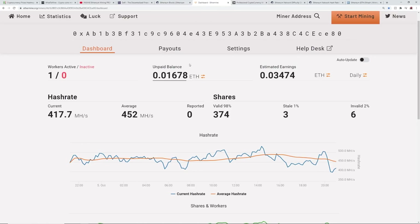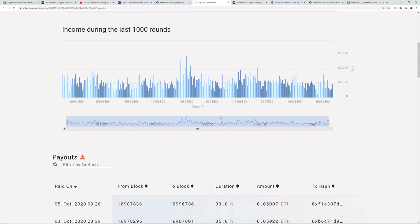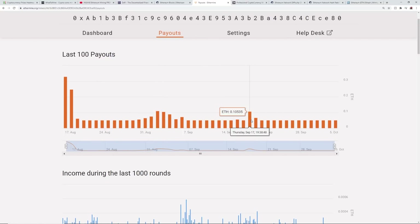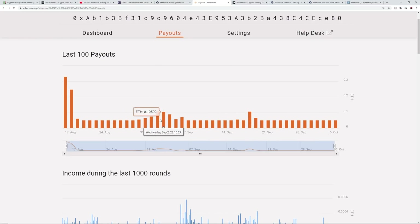A good example of profitability going down is my single A10 Pro. Looking at my payouts on Ethermine, you can see some days I made a lot more Ethereum than regular — on September 17th I made 0.1 ETH in 24 hours, which was when block rewards were really high, up to 10 or 15 ETH per block. August 31st through September 3rd also saw elevated payouts, correlating with Uniswap or SushiSwap activity boosting transaction fees, making block rewards really high during those times.